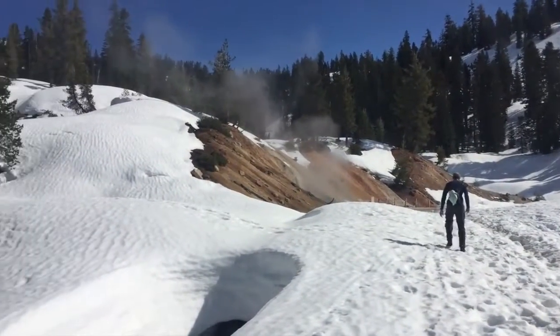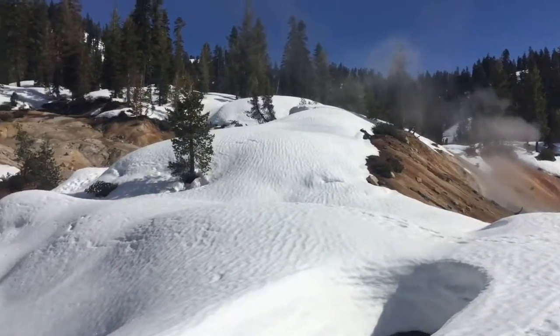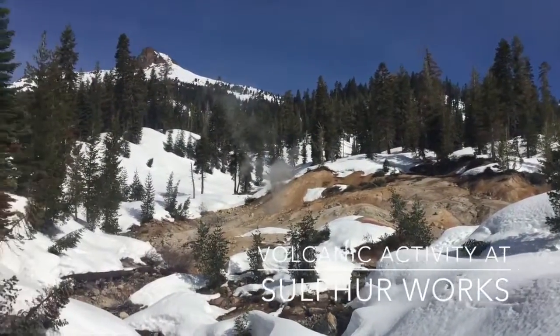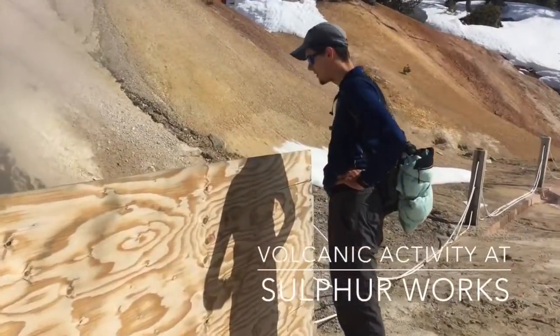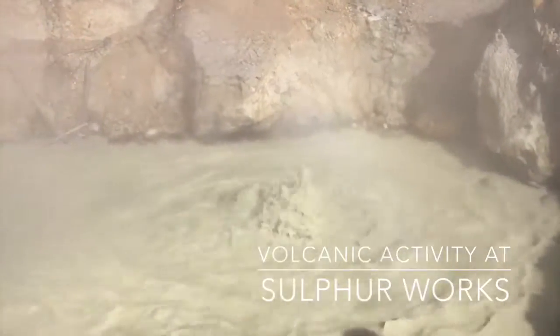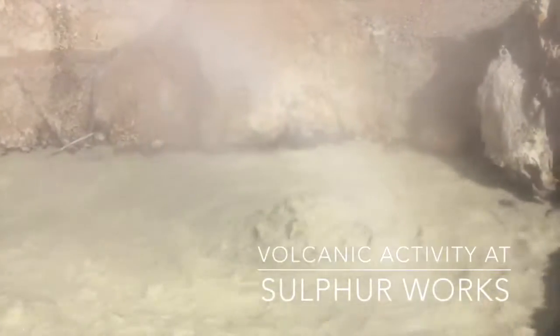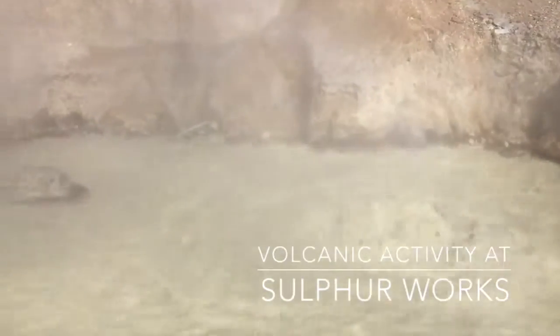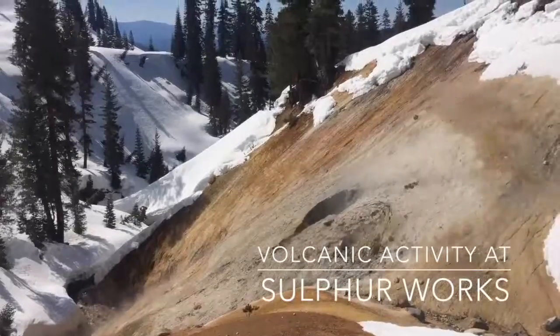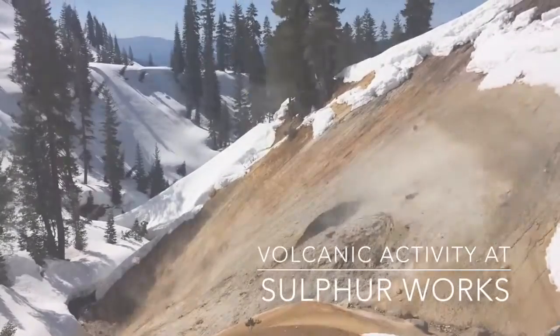Eventually we made it to the famous hydrothermal features of Lassen — steam vents, bubbling pools. The magma right under the crust superheats the groundwater and it comes up through the earth in some crazy ways. We actually learned that Lassen has all four types of volcanoes.